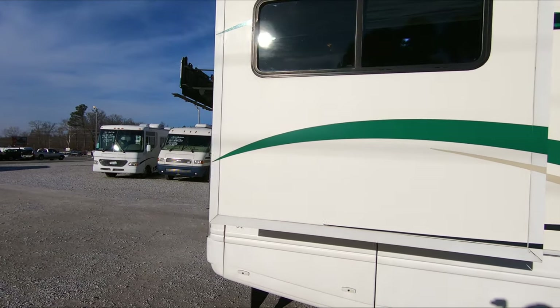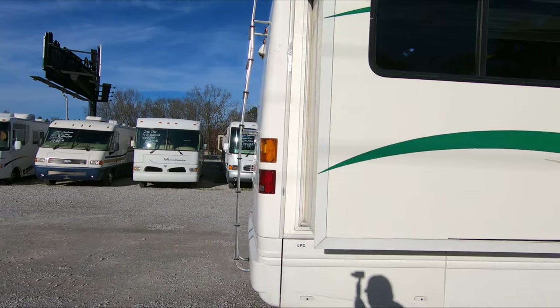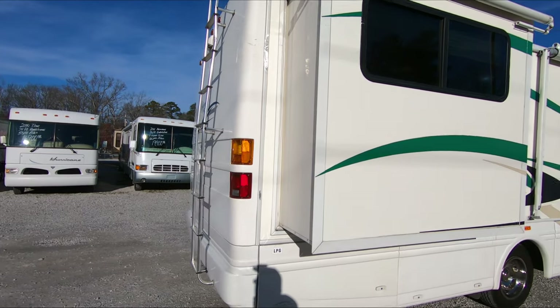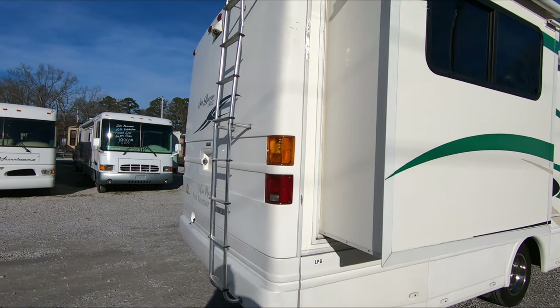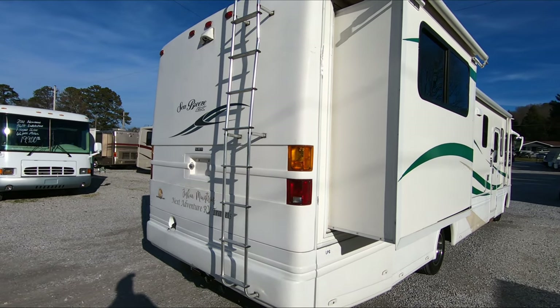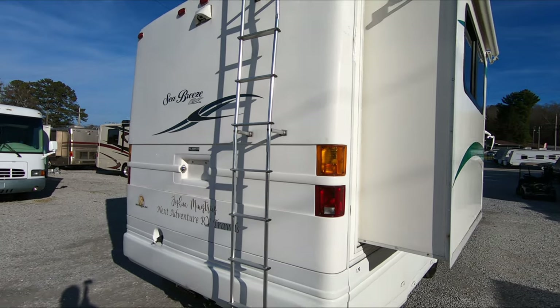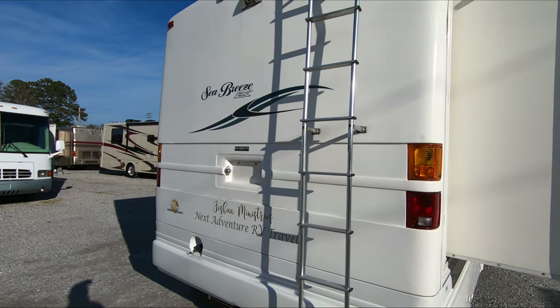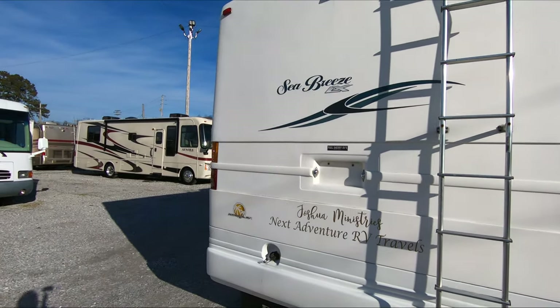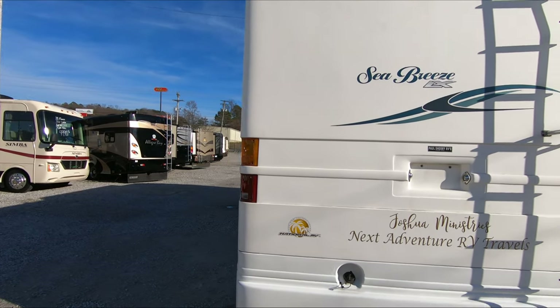It makes it a little bit heavier and costs more to build, but you get a superior, stronger RV that sways less on the road. And yes, we are going to drive it here in a little bit. It just has a better ride and drive to it — less squeaks and rattles.